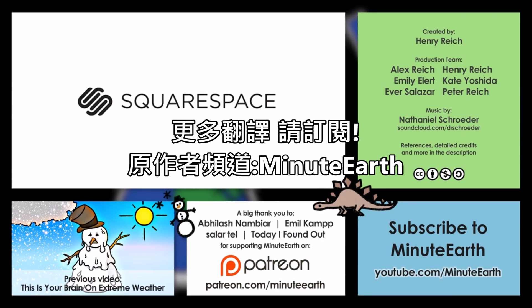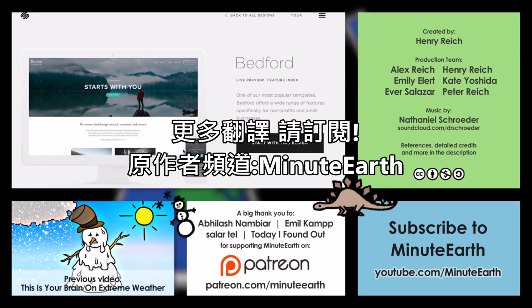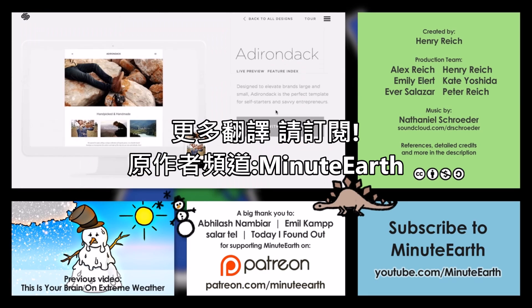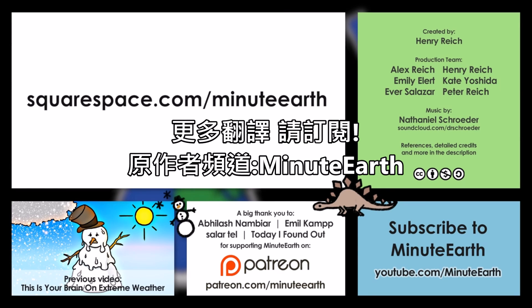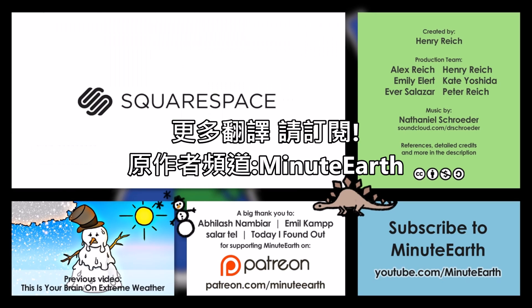I'd like to say a big thanks to Squarespace for supporting this episode of MinuteEarth. Squarespace is an incredibly easy way for you to create a beautiful website, blog, or online store. It has an elegant interface, beautiful templates, and 24-7 customer support. You can try Squarespace out with no credit card required by heading to squarespace.com slash MinuteEarth to get 10% off and start building your website today.